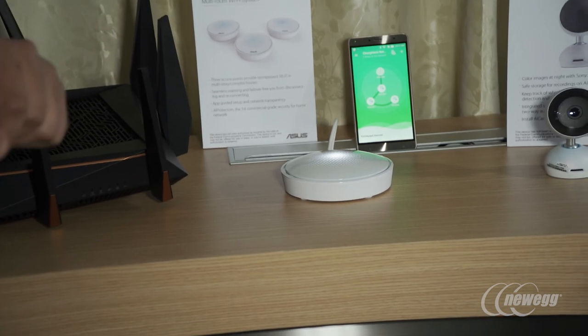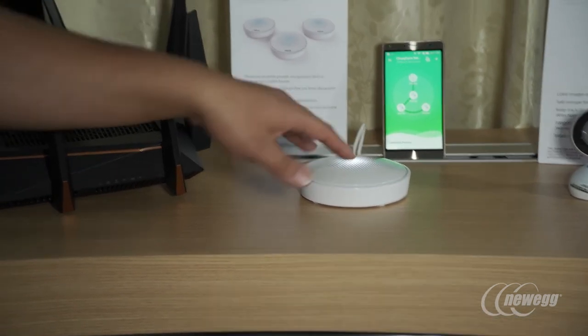Tri-band means you get two 5 GHz bands: a high 802.11ac band and then another standard 5 GHz band. This is great because most high-performance current-generation devices like televisions, smartphones, tablets, and notebooks utilize 802.11ac. So we're able to complement those devices, while your legacy 5 GHz or 2.4 GHz devices will also be able to connect.